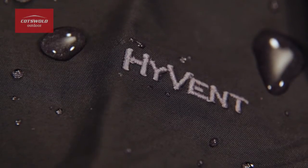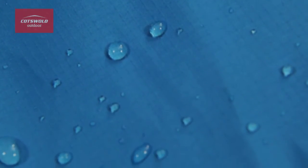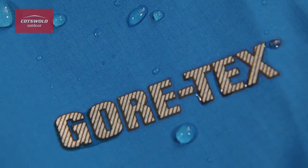Just to summarize: coated fabrics tend to be designed more for low-intensity activities — walking the dog along the canal or going into town if it's raining. Waterproof and breathable fabrics tend to be more geared towards working hard in the mountains in challenging conditions. We've got loads of waterproof and breathable fabrics to choose from — if you need any more help, use our store locator on the website to find your local store and talk to one of our friendly members of staff.